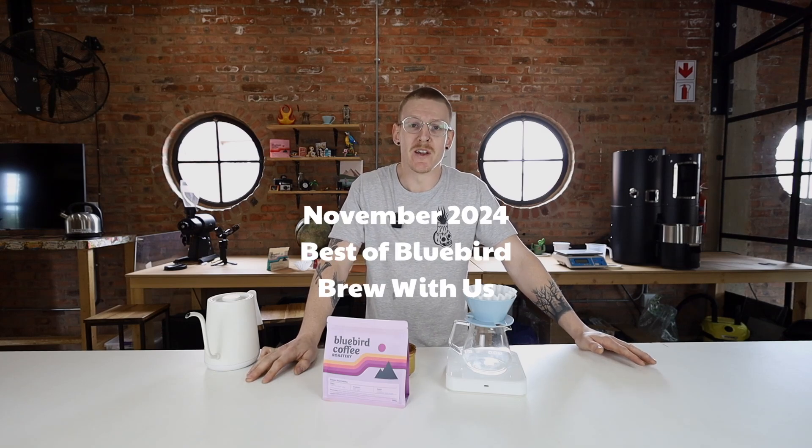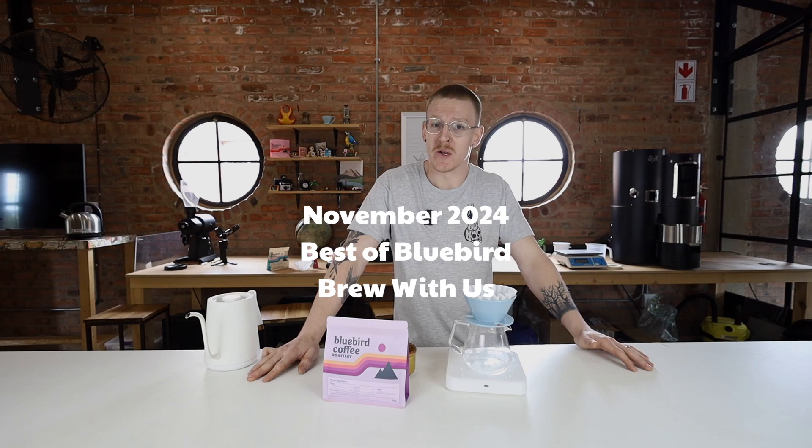Hey, what's up guys? It's Fanie here from Bluebird and I'm excited to join you guys for the Best of Bluebird subscription video for the month of November 2024.